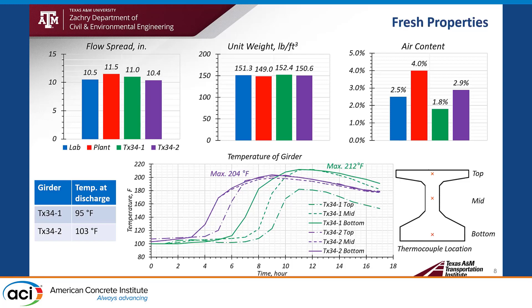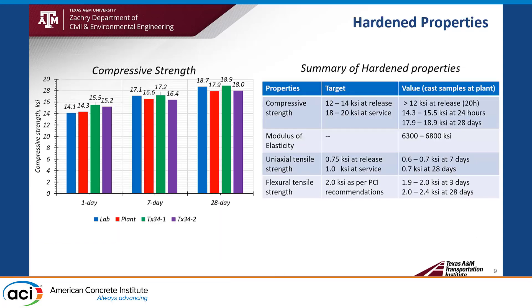This high temperature actually accelerates strength gain. The one-day compressive strength: the blue color (lab result) achieved 14.1 KSI, and at the plant we achieved greater than 15 KSI. For 28-day compressive strength, 18.7 KSI at the lab, and 18.9 KSI and 18 KSI for the two girder fabrications. The release strength exceeded 12 KSI at 20 hours. For modulus of elasticity, 6,300 to 6,800 KSI. For uniaxial tensile strength, normally 0.7 KSI at 28 days, and flexural tensile strength was 1.9 to 2 KSI at 3 days, and 2 to 2.4 KSI at 28 days.